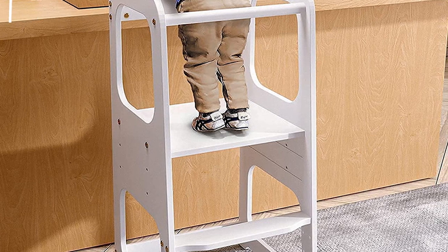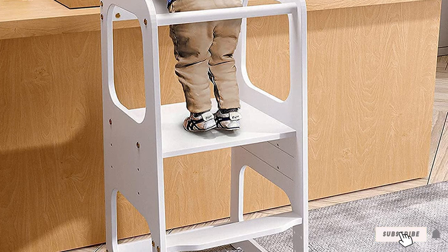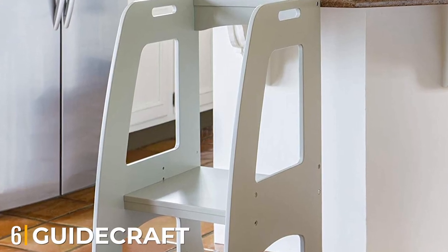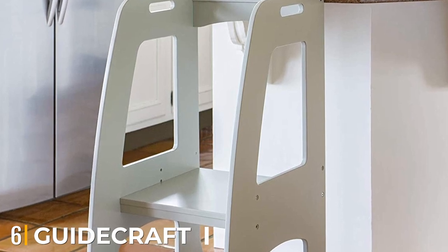It is very easy to install and store. Overall, it's a value-for-money deal. The number 6 position is dominated by the Guycraft Kitchen Helper Tower Step Up.